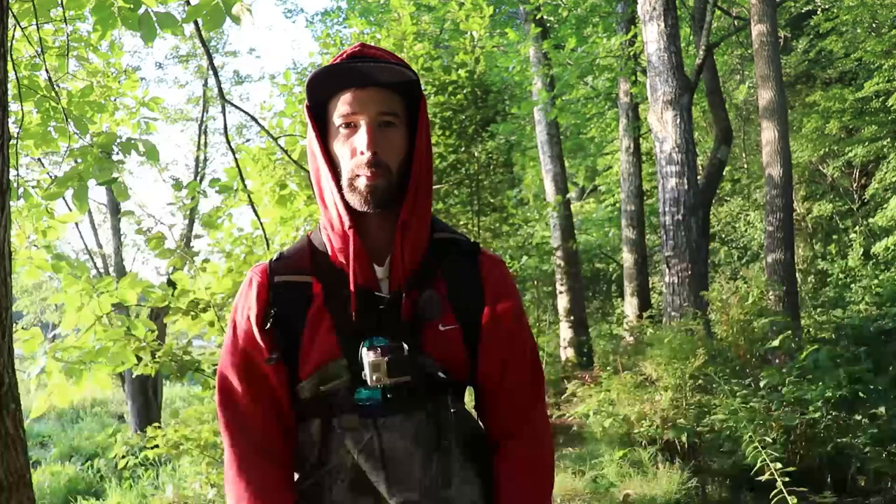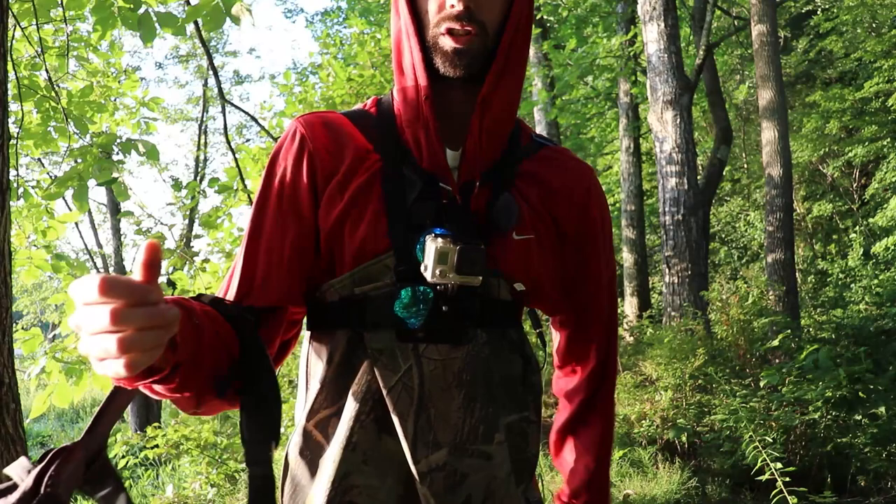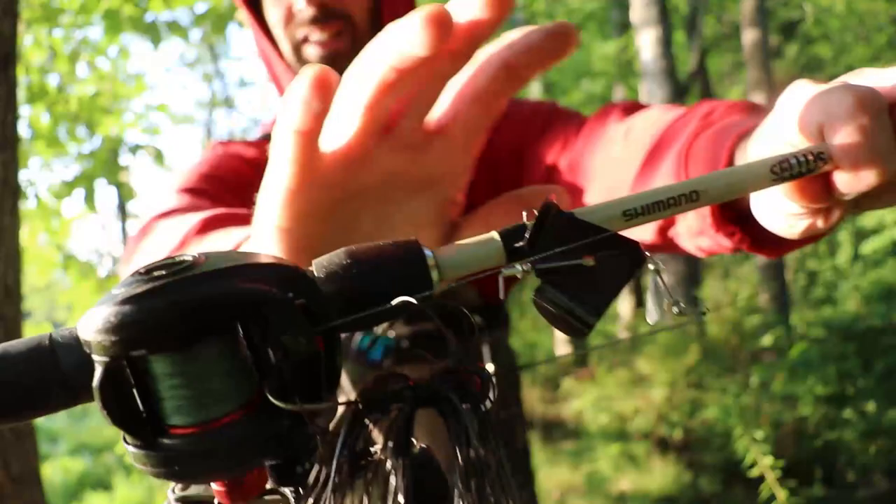I've made it to the pond I'm going to be fishing this morning. I realized a couple weeks ago that I have zero buzz baits in my arsenal, so I immediately went out and bought a couple buzz baits at Bass Pro Shops, and that is what I'm going to be throwing this morning.